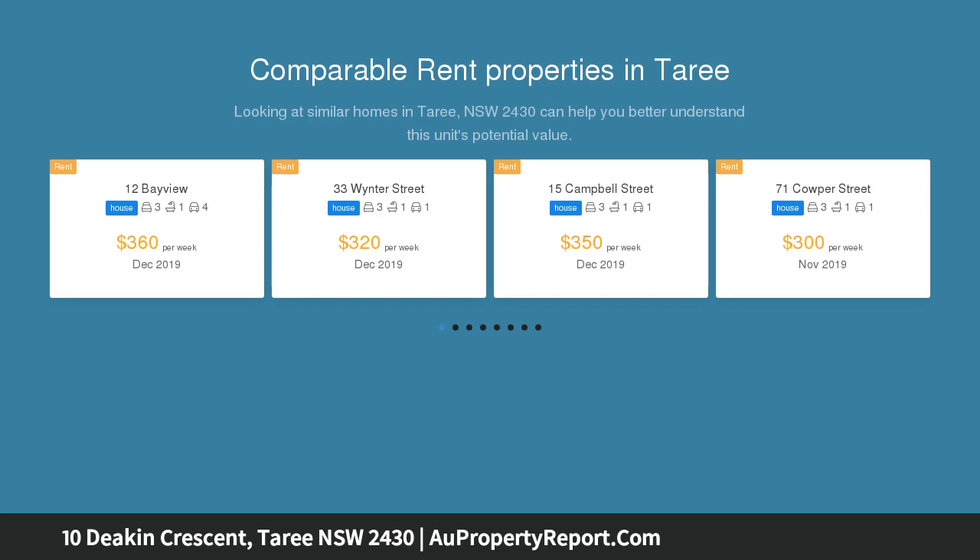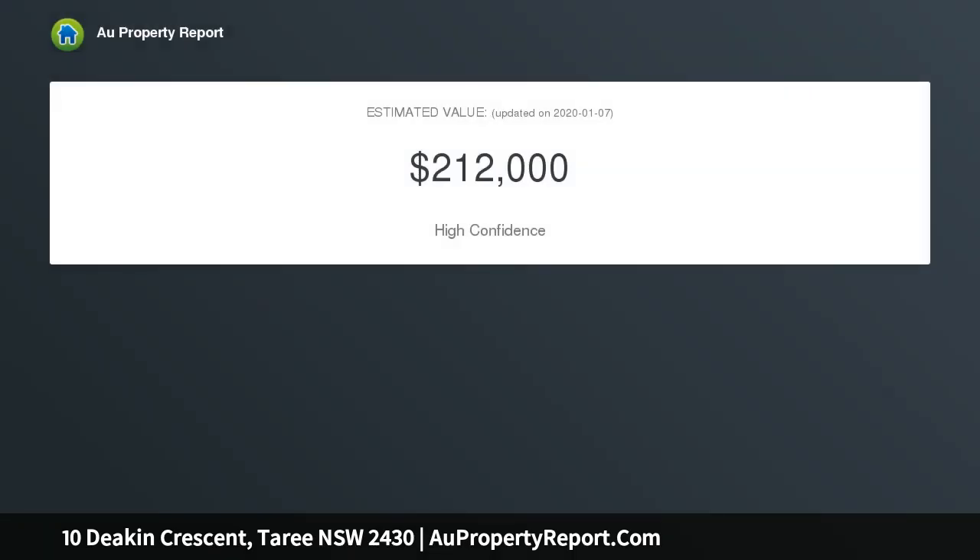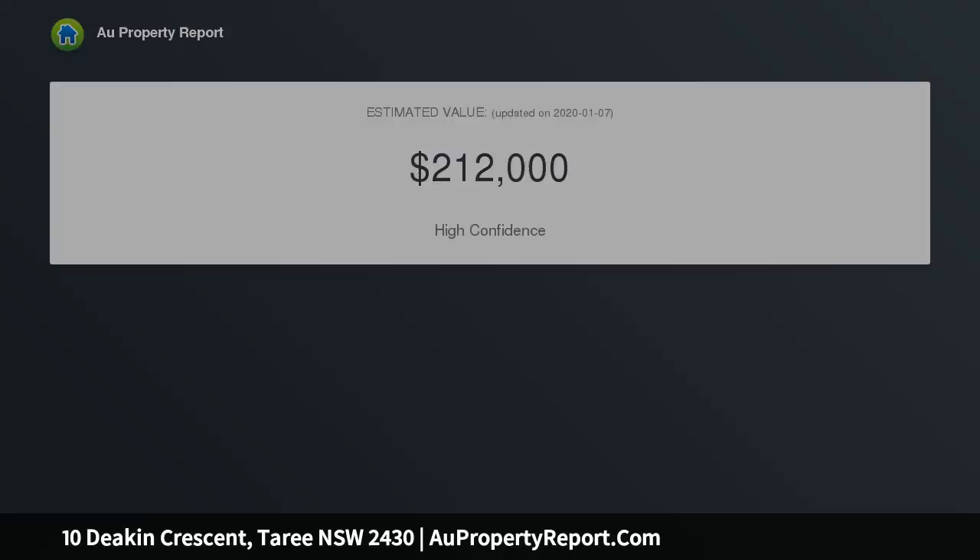The long-term tenant keeps this 3-bedroom solid brick and tile home as neat as a pin. This 573 square meter property would also be an excellent starting point for a first home buyer.